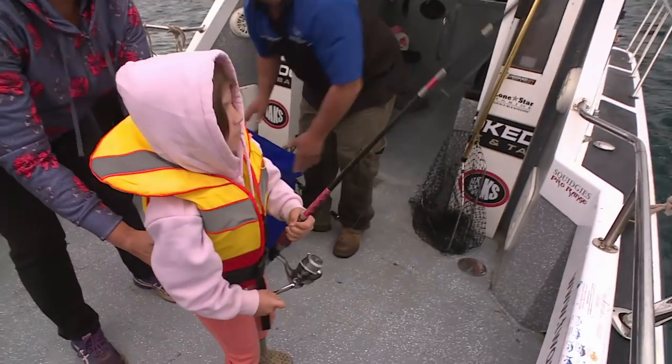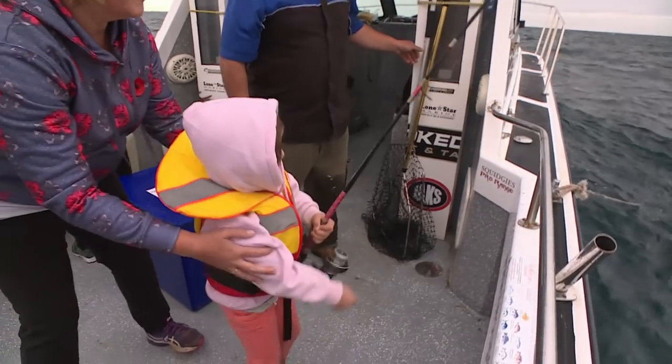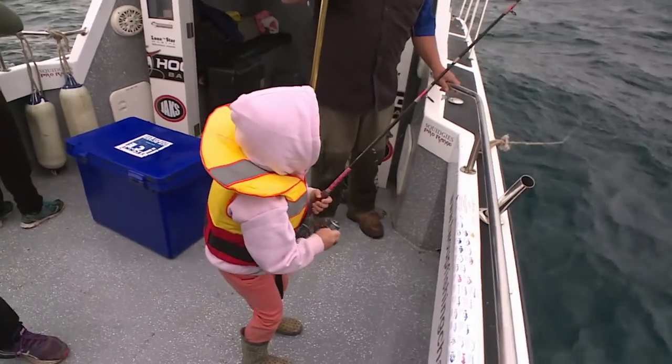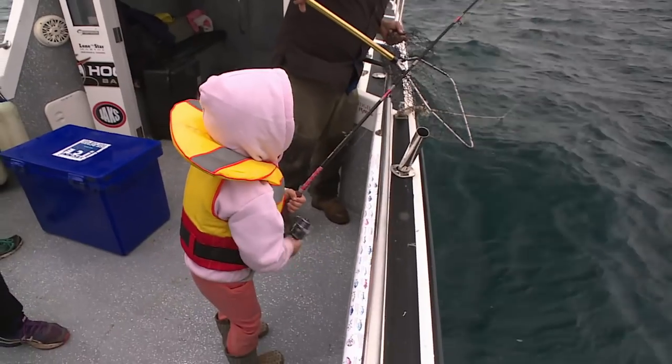It looks like Emma's on over the other side - wow, it's pulling too! Looks good, Emma. This is what fishing's all about - get the youngsters in at an early age. Five years old and she's already on to a snapper.